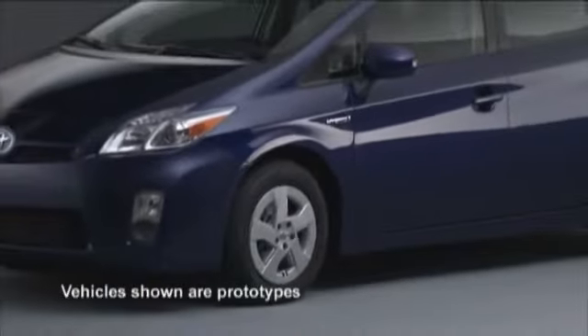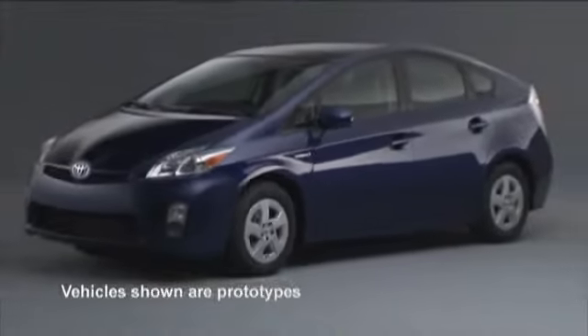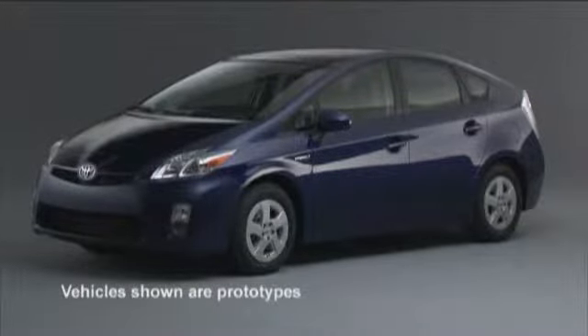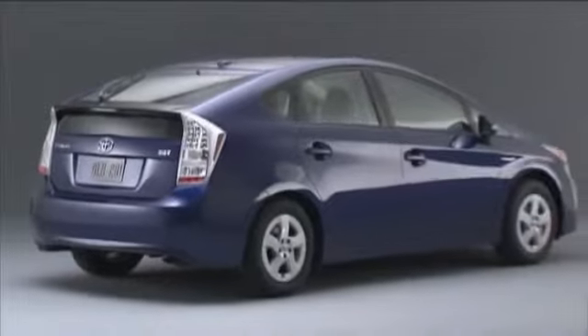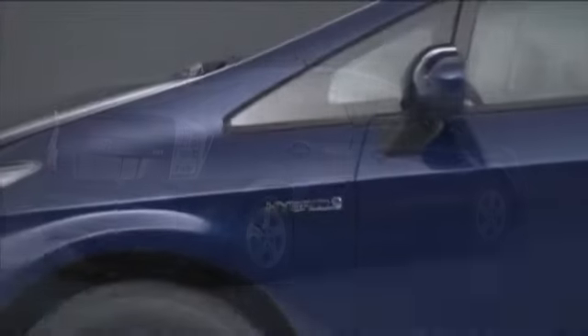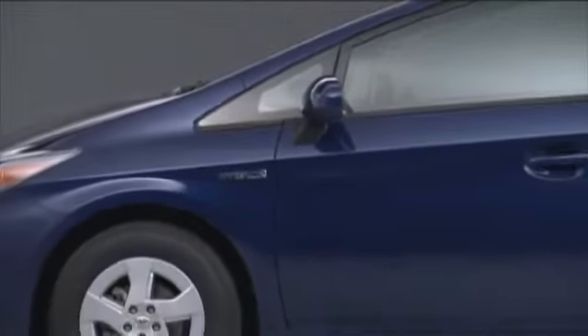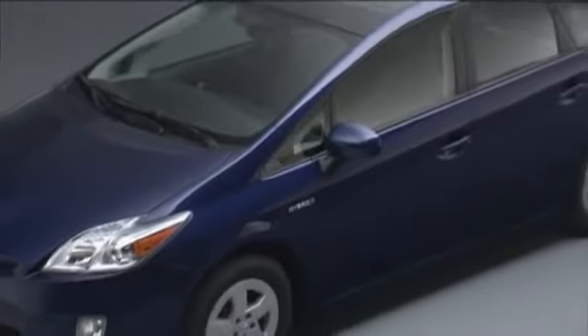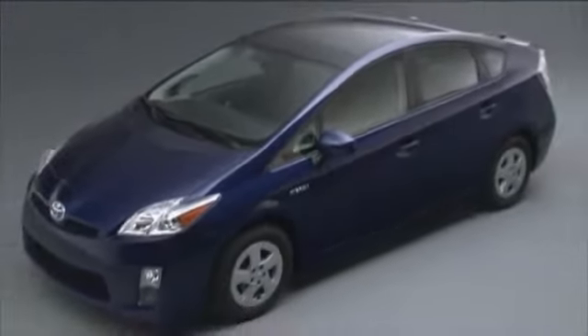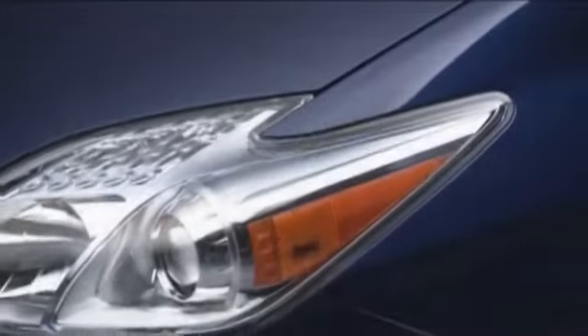As you can see, the distinctive shape hasn't changed much. You can spot a Prius from 100 yards away, and that's the way we like it. After all, it's an icon, and form really does enhance function. Thanks to the unique design, Prius has a .25 coefficient of drag. We have tinkered with the styling — the new model is sportier. Check out the bold shoulder lines and the aggressive headlamps.